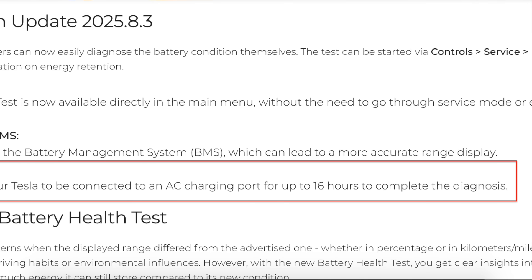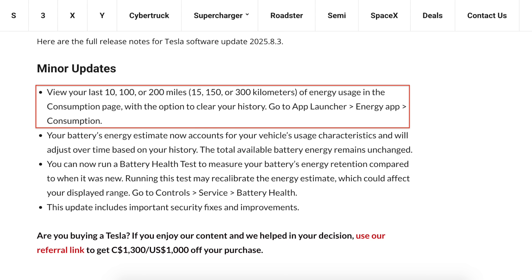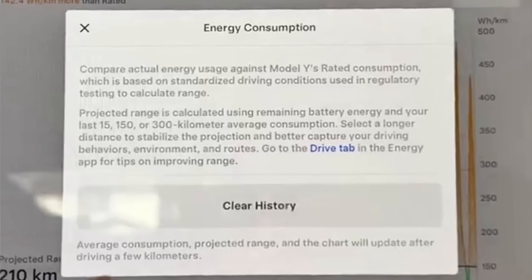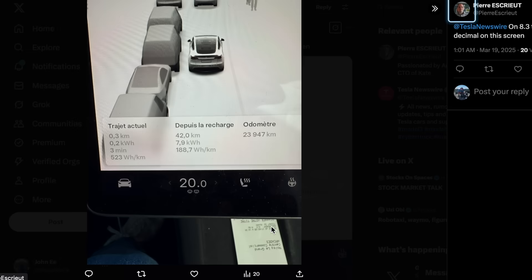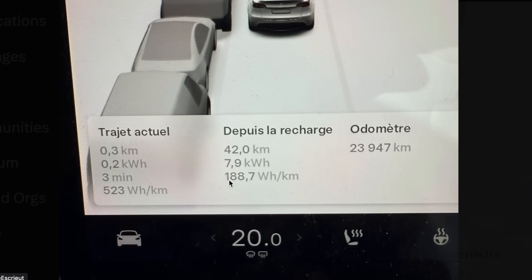To perform the battery health test and get an accurate reading, the car must remain connected to an AC charger for up to 16 hours. Along with this change comes a redesigned consumption page with a new scale button to display energy usage for the last 10, 100, or 200 miles, and a new window when tapping the information icon with an option to clear the history. Another user on X named Pierre found that Tesla updated the information window to display decimal points for all current driving stats.